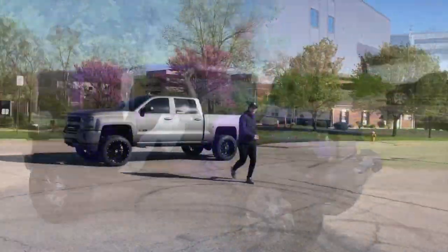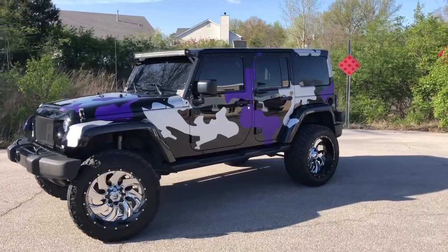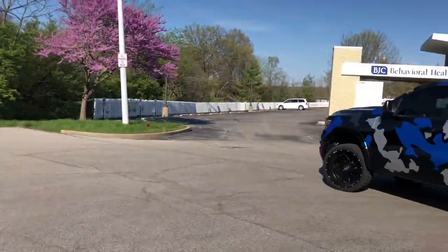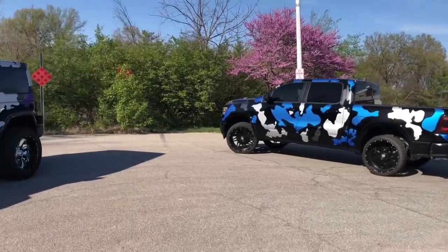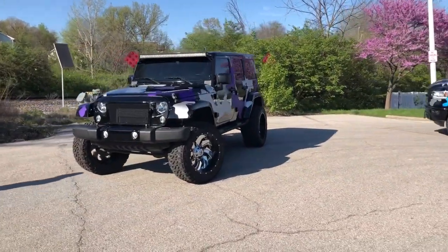This looks amazing. So sick. This is insane. This looks freaking sick. Here's Blake with his — put them together. Boom. Just like that. I mean, unreal.